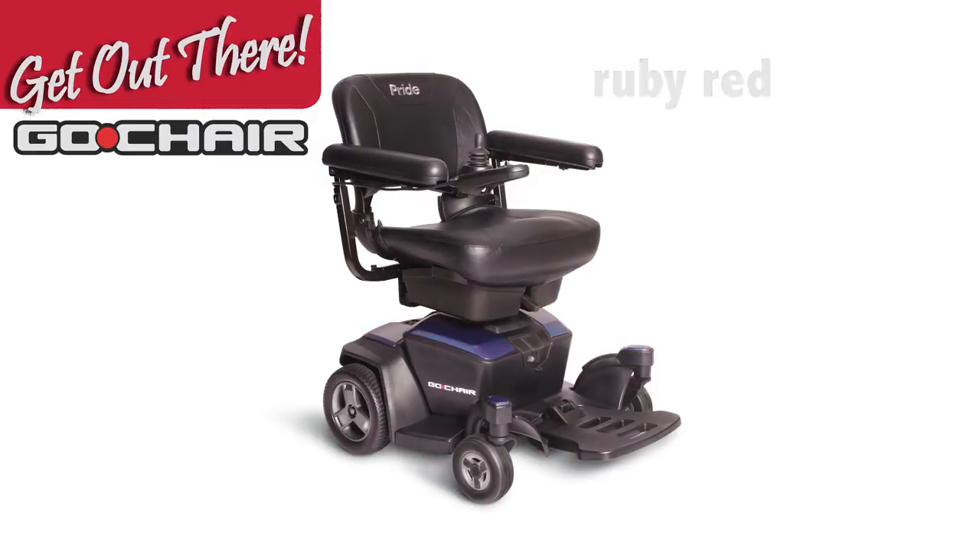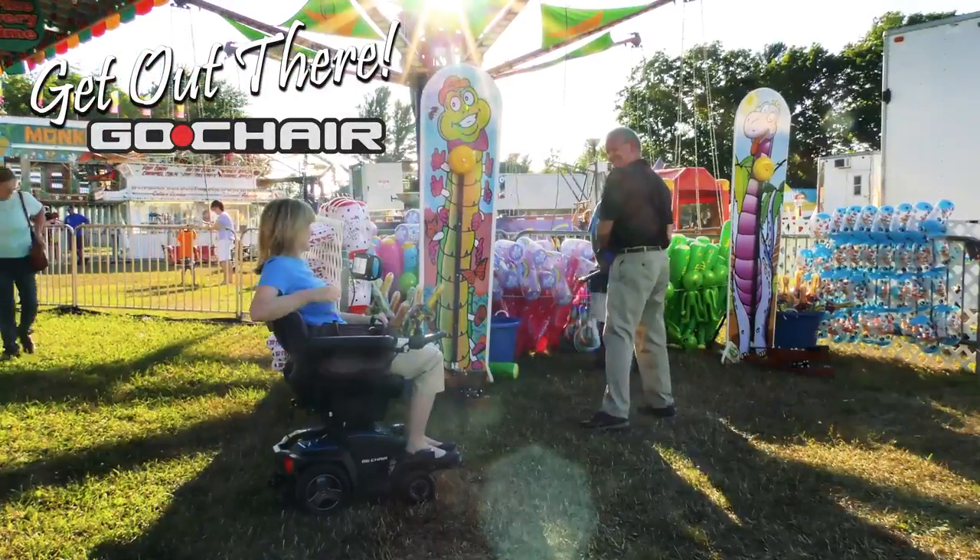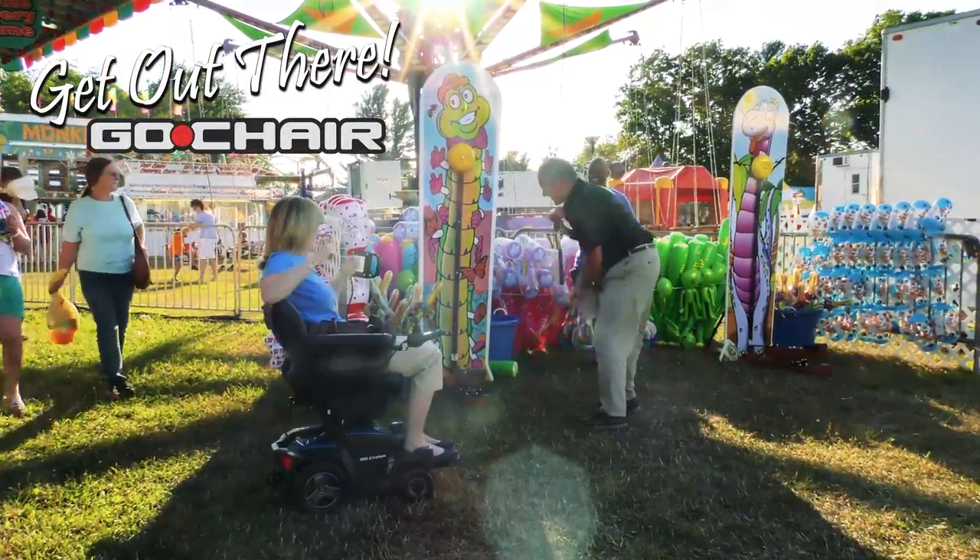Make your Go Chair your own with changeable shrouds, offered in an array of contemporary colors, including sapphire blue, rose quartz, citrine yellow, amber orange, and pearl white. The all-new Go Chair makes travel easy. Get out there today!